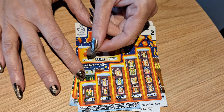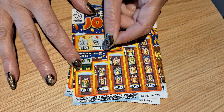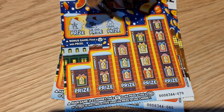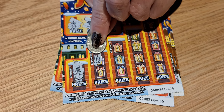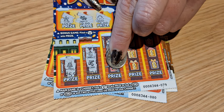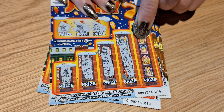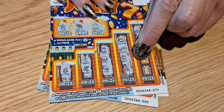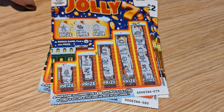If you're ready, let's begin. We're looking for Holly. No. We're looking for a 7. And we have no win on that one.